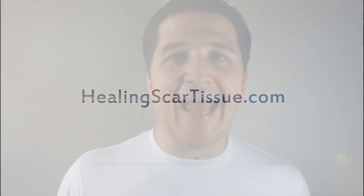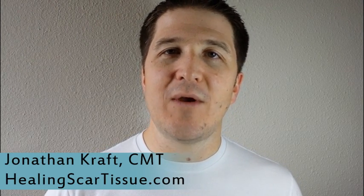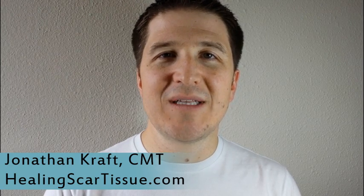I got a question from someone asking how do I get rid of scar tissue in my knee, or how do I decrease the scarring in my knee? There are a couple of things here. One is you can have scarring on the skin around your knee, and we'll talk about that. But also you might have scarring inside of the knee — some scar tissue that's built up there.